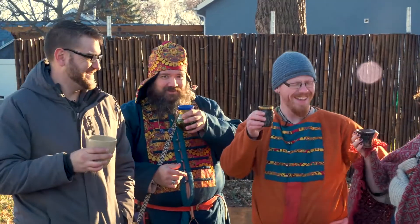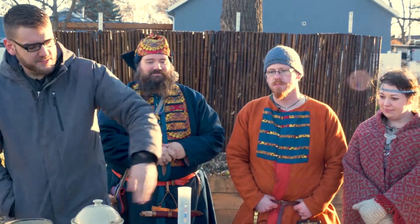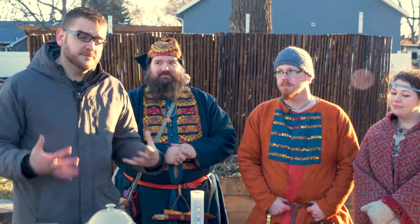We used some modern equipment with a hydrometer to measure and figured out we got about 10% alcohol, which is about what was estimated. So it's a pretty strong drink.